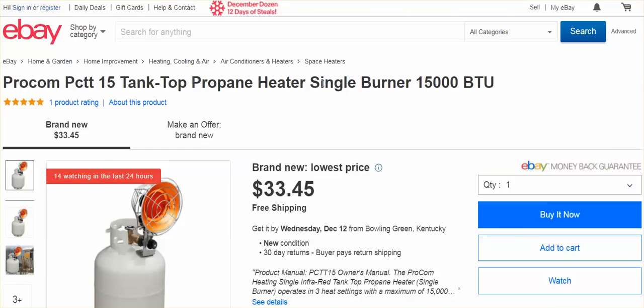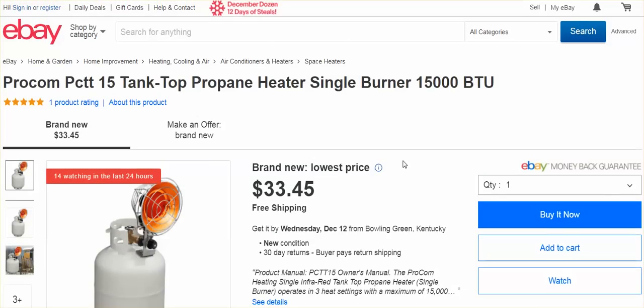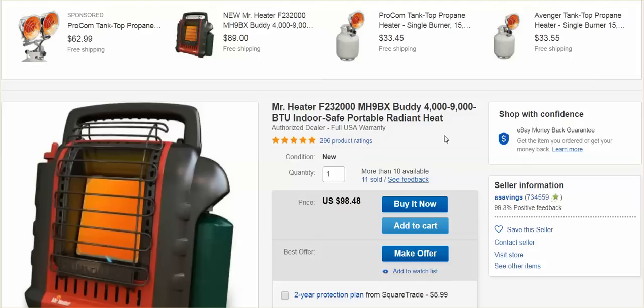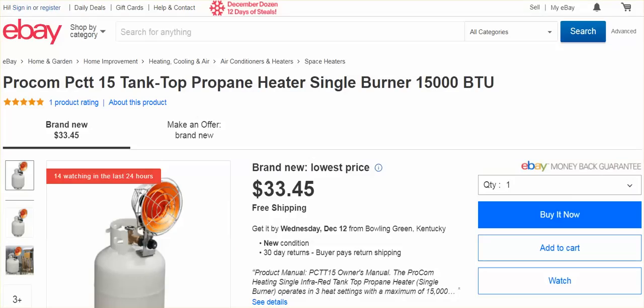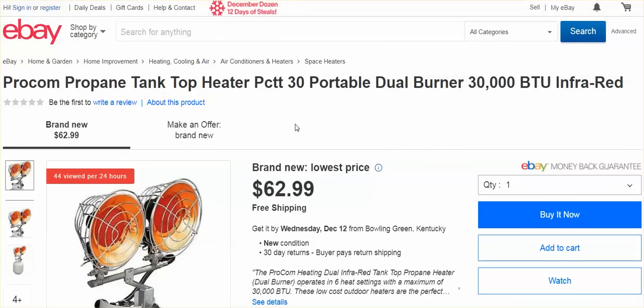They also have these propane tank heaters. I don't know anything about these products. I never promote anyone or anything — I'm just passing along information that was passed along to me. Whether you buy it or not doesn't matter because I don't get a kickback. There's also a dual heater option. I'll link below to all of this.